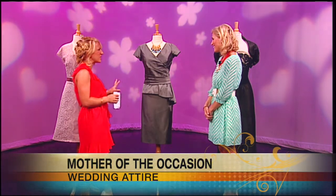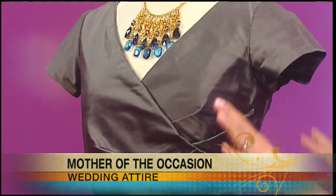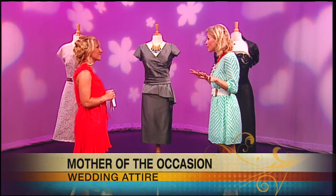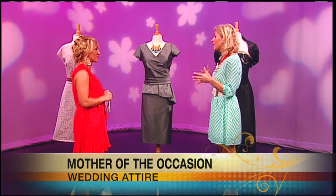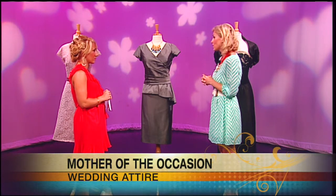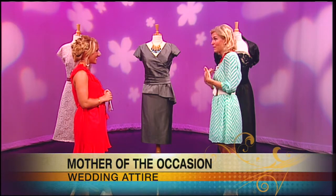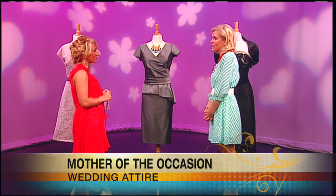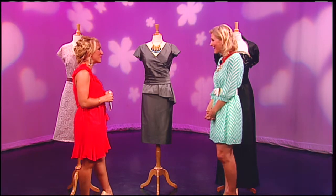Should the mother of the occasion be in the same color scheme as the bridesmaids? Traditionally, yes — mothers tend to stay within the color palette of the bridal party. But we're seeing everything now from everyone wearing the same color to everyone wearing whichever color they choose. The most important thing is that there is a little bit of consistency between the two moms, and that the moms are wearing colors that flatter them and their skin tone and work within the overall palette — not necessarily matching the bridal party. There's no right and wrong, as long as you feel good.